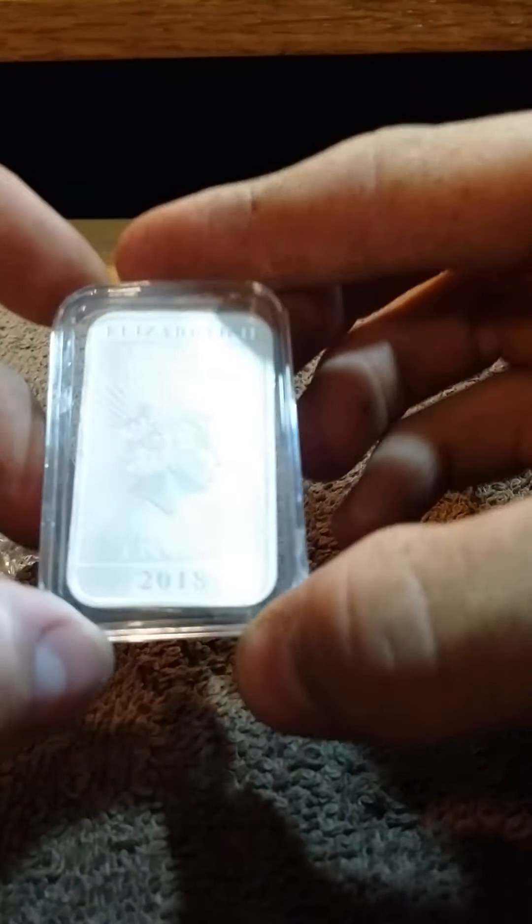This looks like a Year of the Dragon silver bar. It's cool — I don't have one of those. Thank you, Brian.